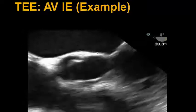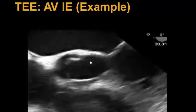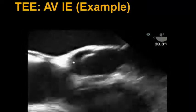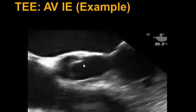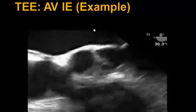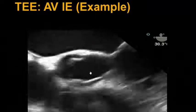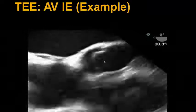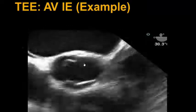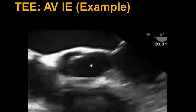We then move to an aortic valve short axis view, which is a bit off axis, and we see the non-coronary cusp attached to the interatrial septum, the left coronary cusp closer to the left atrial side, and the right coronary cusp attached to the right side. We see that the vegetation is on the non-coronary cusp but also more so on the left coronary cusp.